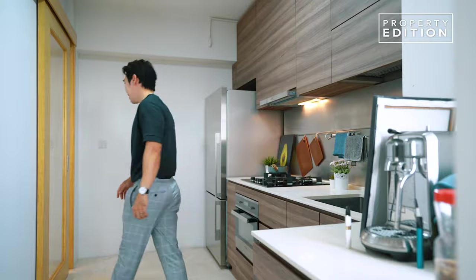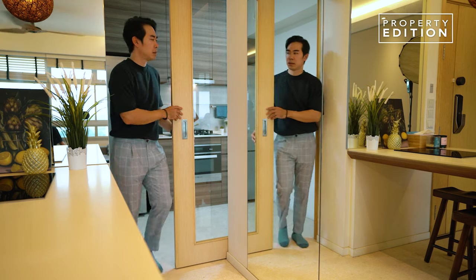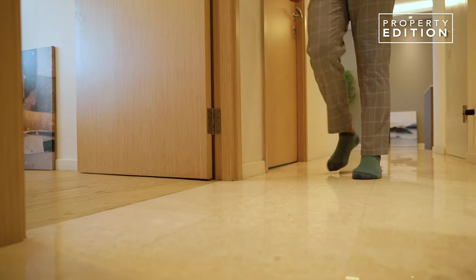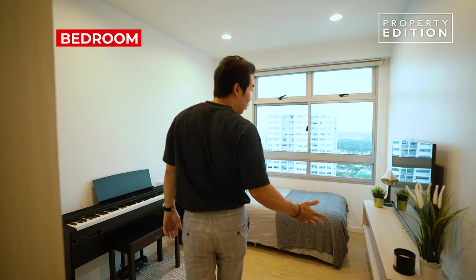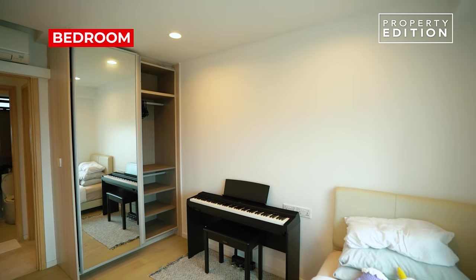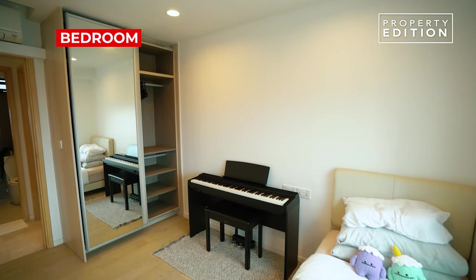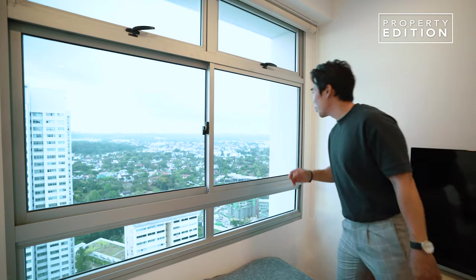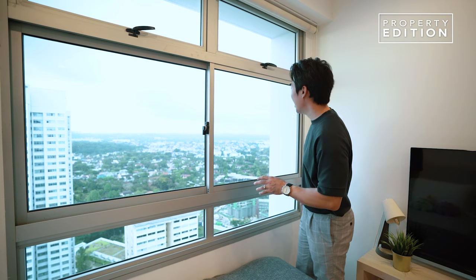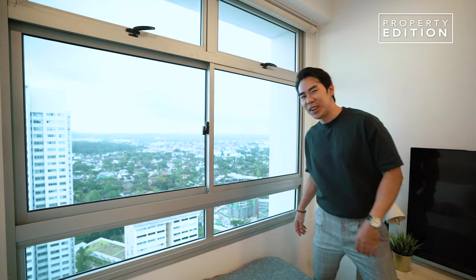This is a great size bedroom and if you want to, you can fit up to a queen size bed. It comes with vinyl flooring and a sliding wardrobe. What I like so much about this room is the view — you are facing the greeneries and it will be so peaceful in the evening or night.